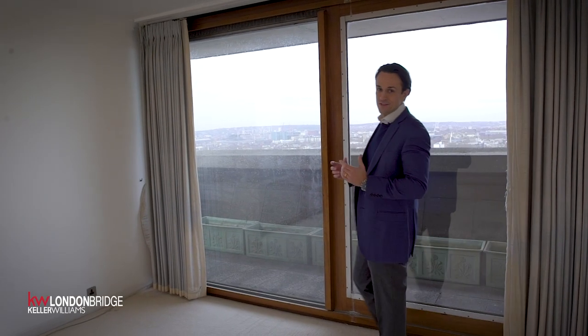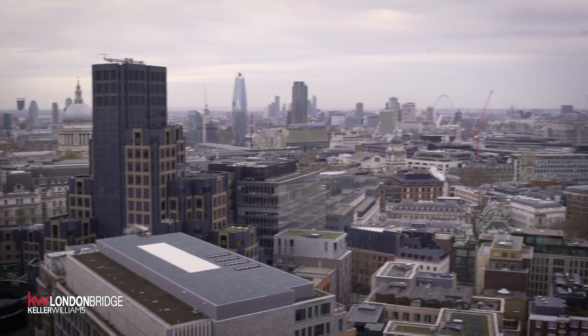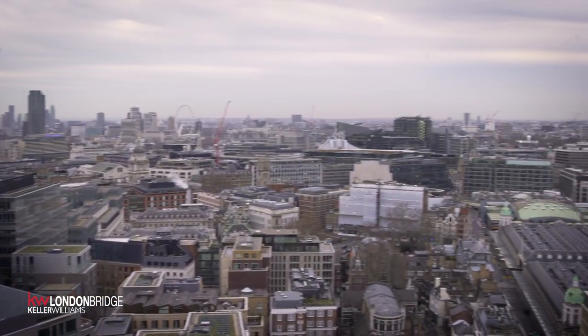Arguably the main selling feature of this property are the views — they're absolutely incredible. Being a Type 1A property in Lauderdale Tower means we have the most westerly facing views in the entire Barbican estate. Behind me we have the London Eye, St Paul's — the views are absolutely incredible.